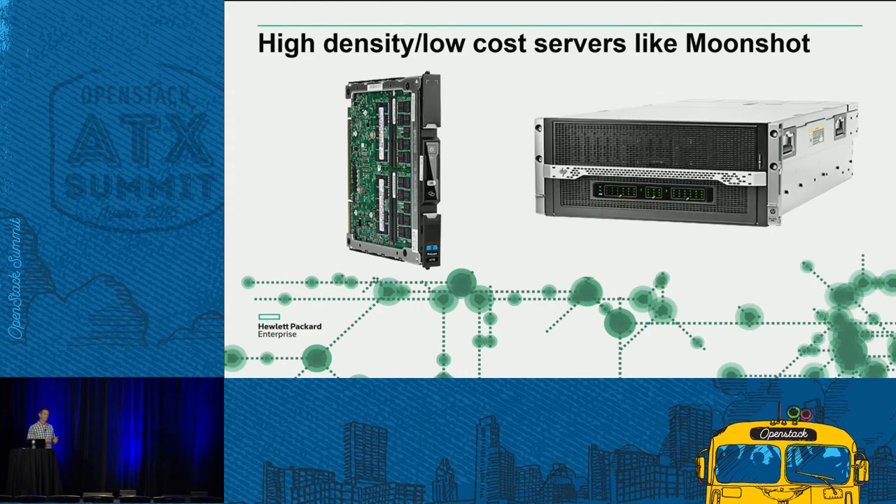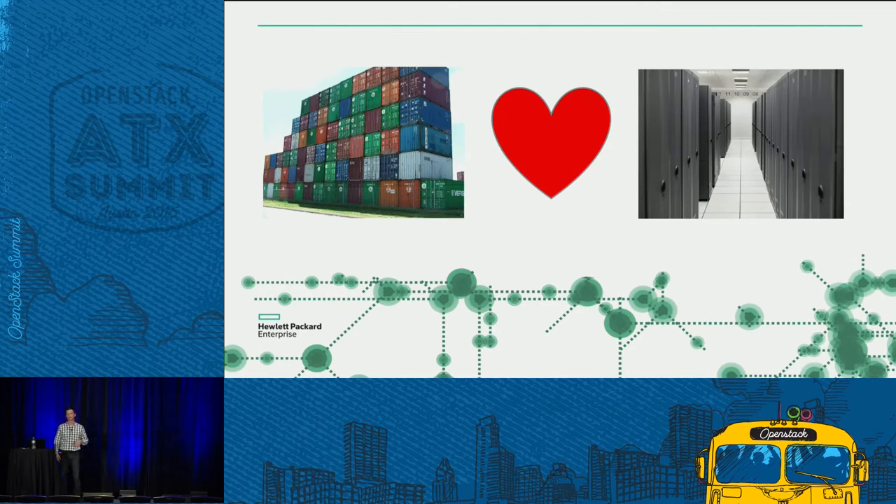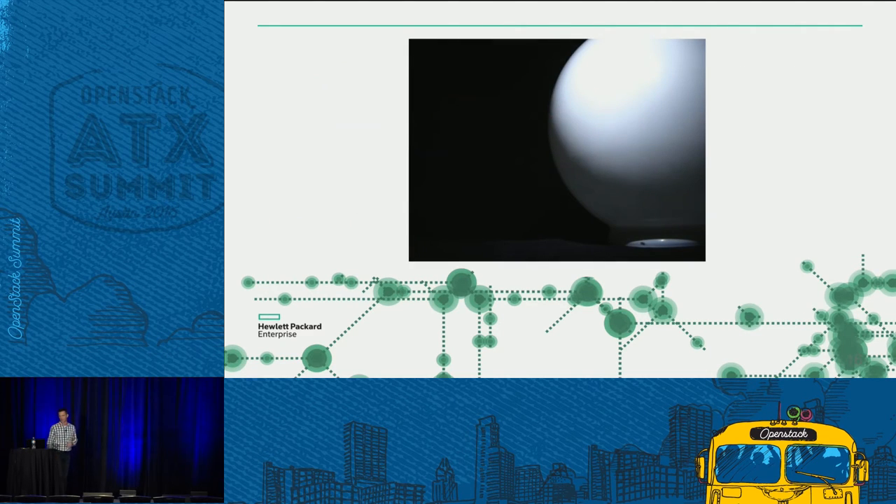It's hard to divide up a bare metal machine. One thing you can do to overcome that is look at low-cost, high-density servers like the Moonshot, where you can fit 45 cartridges into a chassis, and seven or eight chassis in a rack — getting hundreds of servers in the rack. Or you can look at containers, which love to run on bare metal. You don't have to worry about the performance hit of running in VMs, and you get that nice division of the machine but much more lightweight.